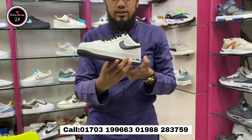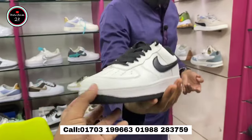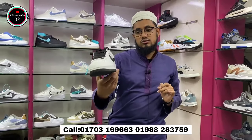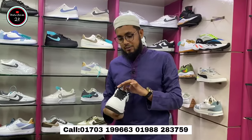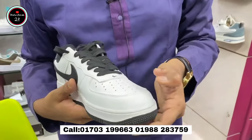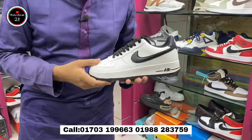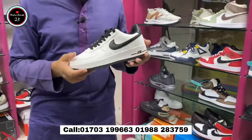This is Air Force 1, black and white. That's a very beautiful color, really famous. The box packaging is available. We have to take a look at this product, but this product is not good.